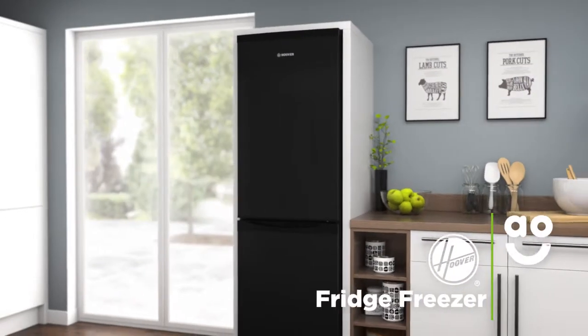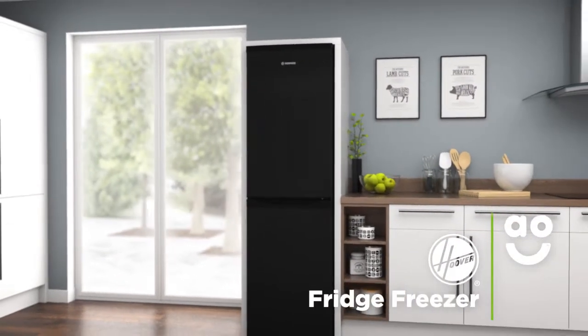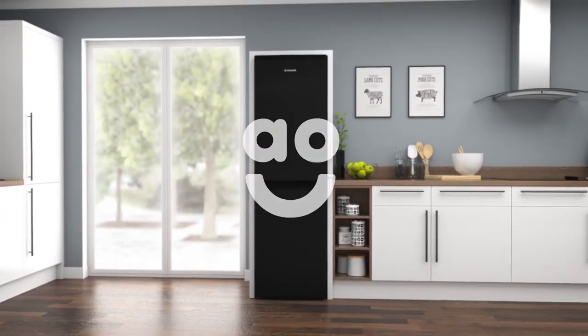If you're looking for a great looking fridge freezer with clever technology to keep your food fresh, this Hoover model is ideal for you.